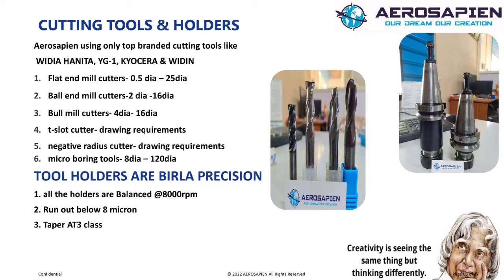Toolings. At Aerosapine, we are using top brands like Sandvik, Kyocera, and YG1. We have flat end mills, ball end mills, and insert cutters. We are also using some special tools like wood drift cutters, positive and negative chamfer tools, and concave and convex cutting tools.